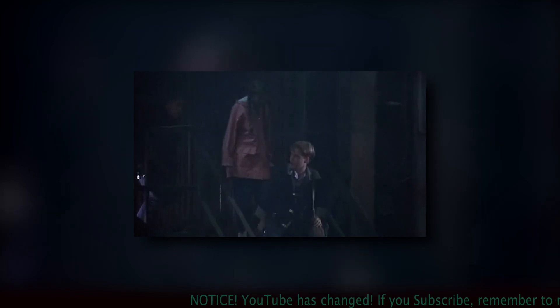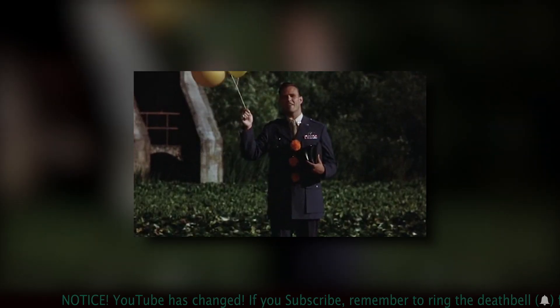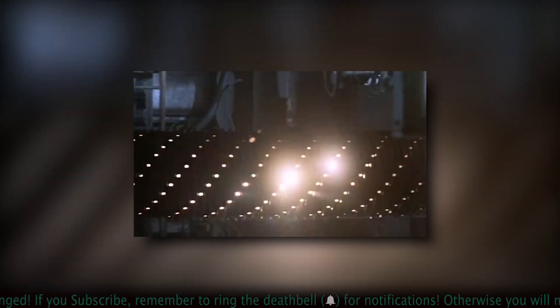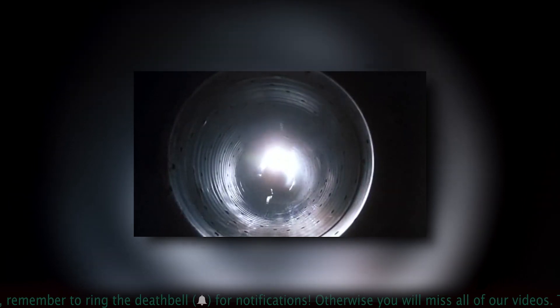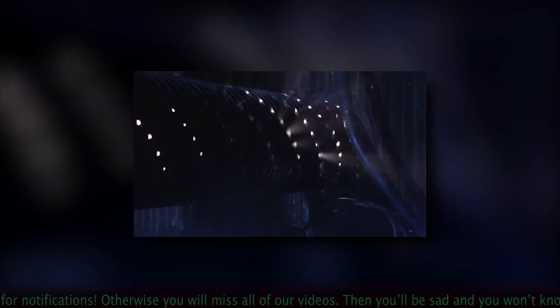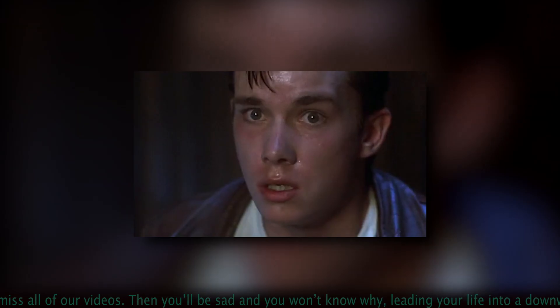Once guests are in the sewer, they can use the hallucinations Pennywise creates for his victims to frighten guests and show off iconic scenes from within the sewers. The dead lights — bright lights that travel through the sewer pipes and are known to be its true form — can be used as transitions to disorient patrons in between hallucinations. This also gives the perfect opportunity for the bullies or Pennywise to frighten guests at the beginning or end of each transition, and allows creators to include favorite moments from the story that normally take place above ground.